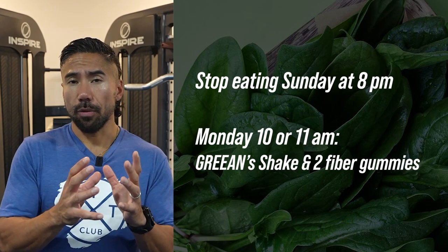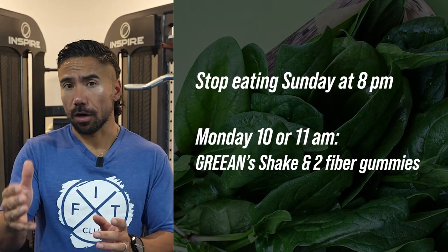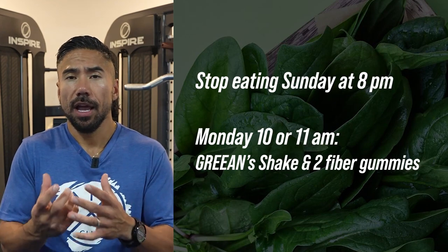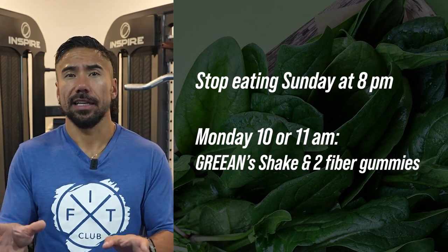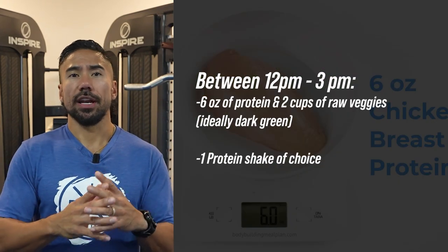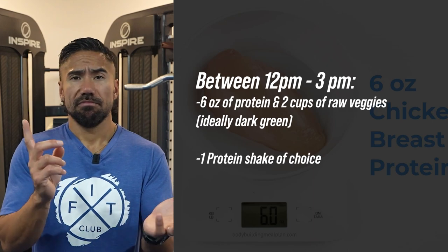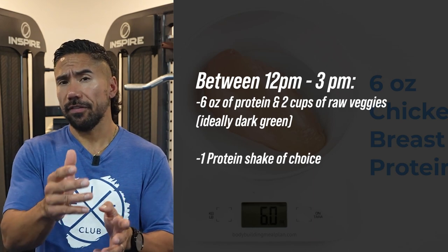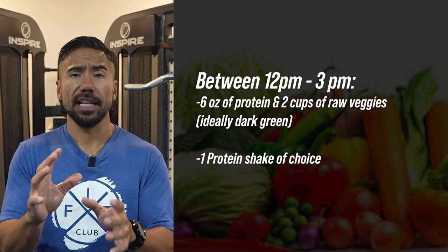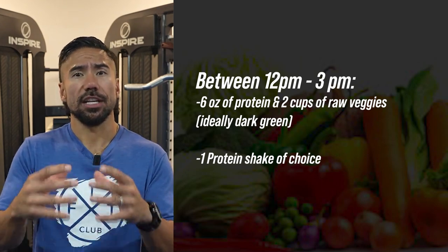With the green shake between 10 and 11 a.m., have two fiber gummies. They help your stomach feel full by absorbing water and providing volume — it's all about stomach satiety signals. Then between 12 p.m. and 3 p.m. you have a big window where you'll have six ounces of protein — chicken, beef, fish, or tofu if you're vegan. The calories or macros don't have to be perfect; I just want it to be a slow-digesting food source.